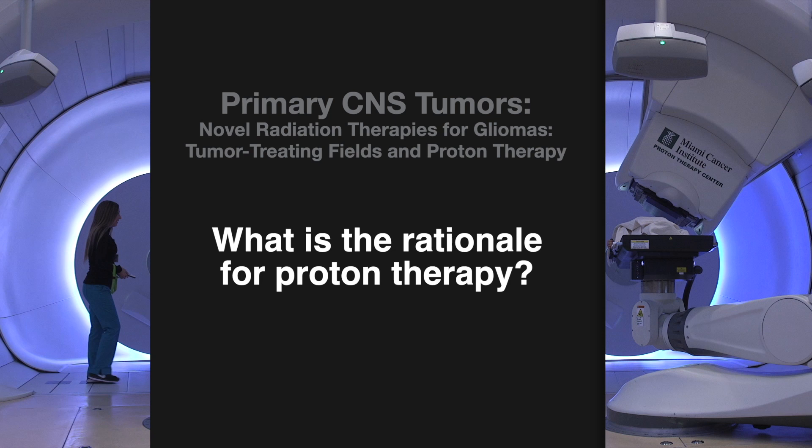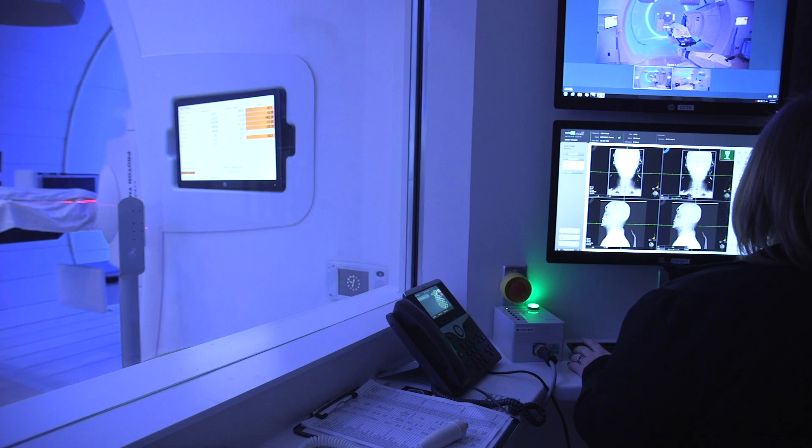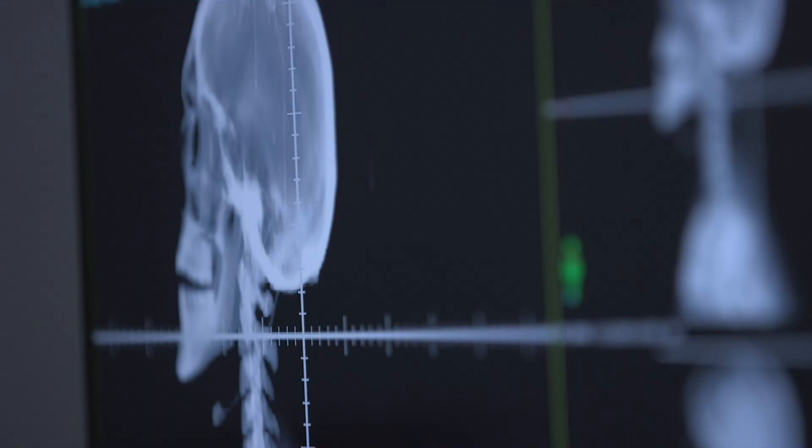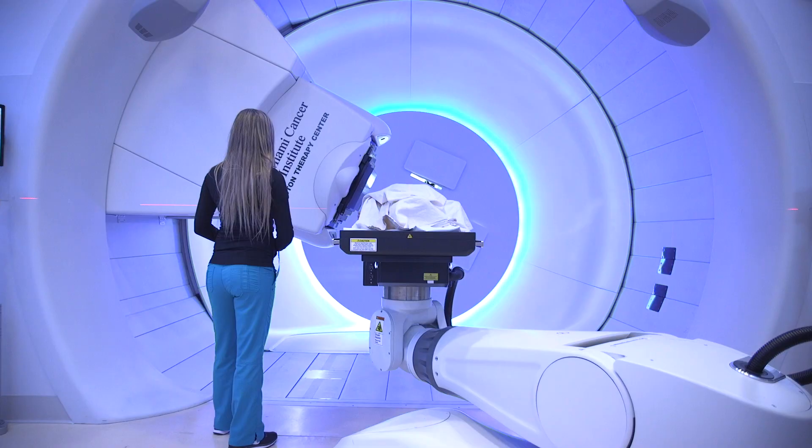One major advance in radiation oncology for the management of brain tumors is the advent of proton therapy. Proton therapy is an elegant way of treating brain tumors with radiation, primarily because we eliminate the exit dose of radiation into normal brain tissue. For tumors requiring very high doses of radiation located proximate to critical organs, it is almost impossible to achieve these high doses with conventional photon therapy. Proton therapy overcomes this limitation. The prototypical example is chordoma, where outcomes of patients treated with proton therapy are substantially superior to those treated with photon therapy.